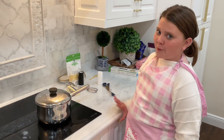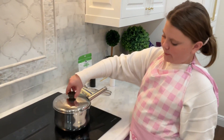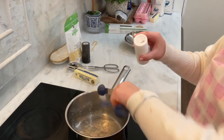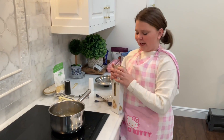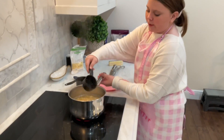Now it's pasta time! First, before we even start, we have to add three teaspoons of salt to our boiling water that's already been boiling. Now we're going to add the pasta. Once the pasta is ready, we're going to take a half cup measure and get some of the pasta water out.